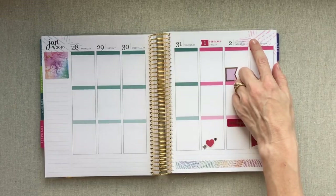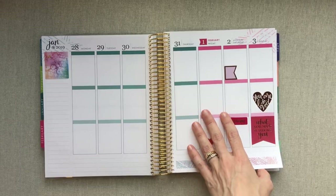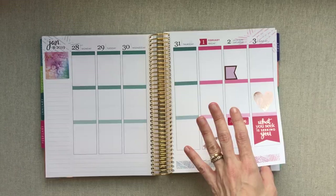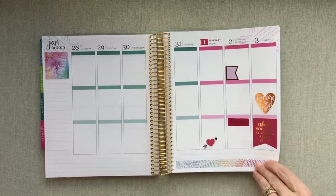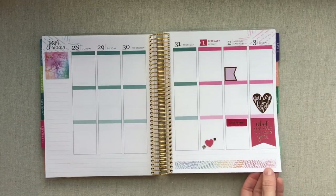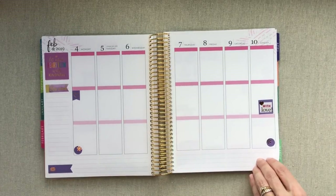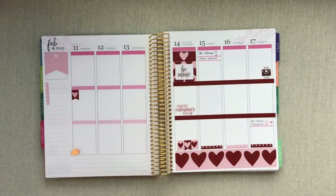If you want a full review of Erin Condren planners, I have all her new layouts for 2019 in her woven wonder — I'll post that video in the description box. I have an hourly, this vertical colorful, a neutral hourly, and a horizontal colorful. There's really no rhyme or reason to how I plan my stickers — I just flip through the books and do it very quickly, whatever I think will look good. You can always take a sticker off if you don't like it.